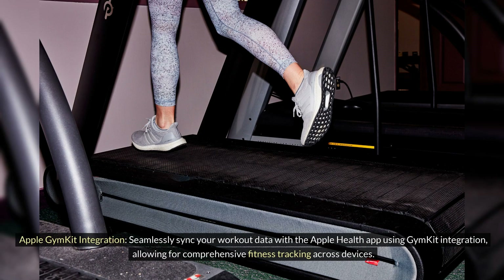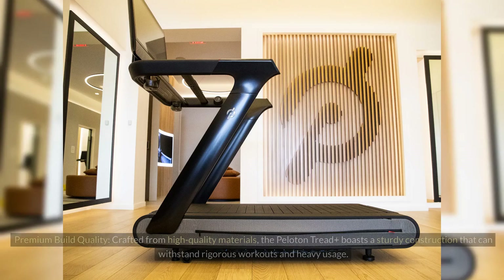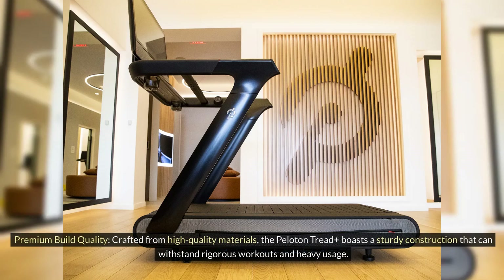Apple GymKit Integration: Seamlessly sync your workout data with the Apple Health app using GymKit Integration, allowing for comprehensive fitness tracking across devices. Premium Build Quality: Crafted from high-quality materials, the Peloton Tread Plus boasts a sturdy construction that can withstand rigorous workouts and heavy usage.